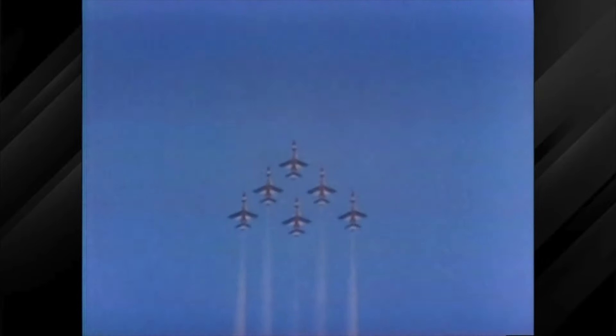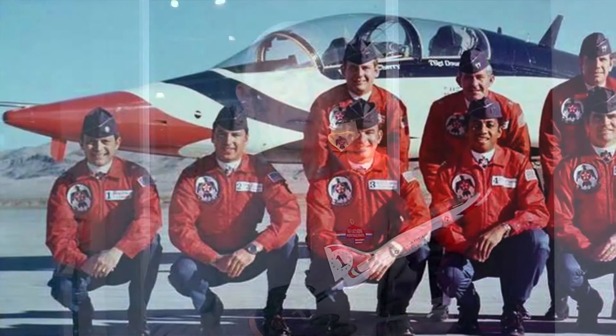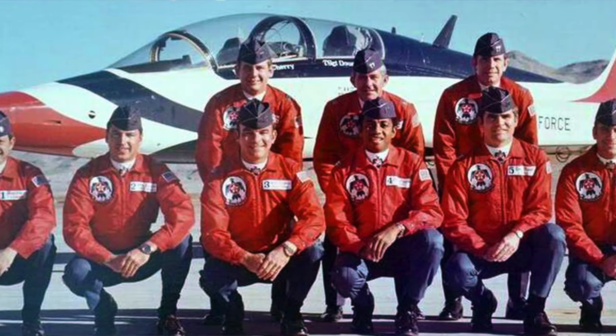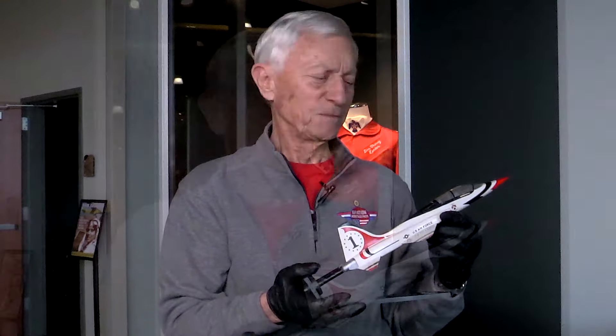The model that I'm holding was presented to all of the Thunderbird pilots as they honorably completed their time on the team and went from their Thunderbird assignment to their follow-on assignment. Typically Thunderbird pilots only serve two years, and so as you leave the team it's pretty emotional. You become very close like family with your teammates, and so as a token of your performance while you were on the team, a model like this is presented to each of the pilots. This is particularly my model, and it's really old, but I'm very, very proud of it. It's very much a treasure to me.